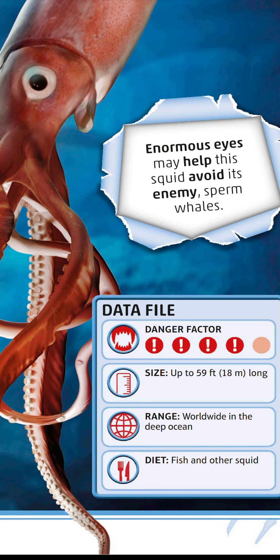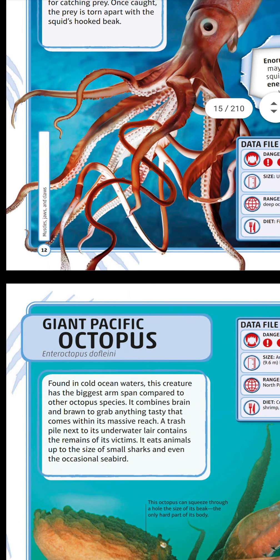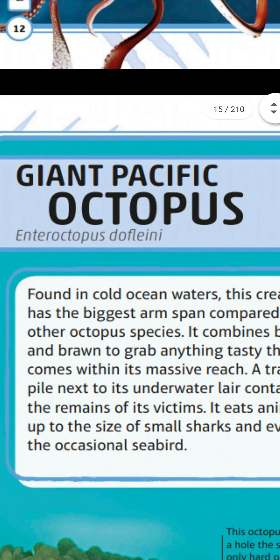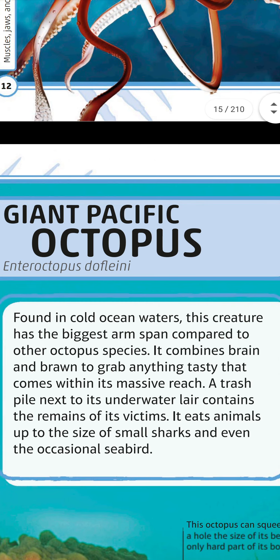Diet: fish and other squid — this squid eats other squid and fish. Next, the giant Pacific octopus. Found in cold ocean waters, this creature has the biggest arm span compared to other octopus species. It combines brains and brawn to grab anything tasty within its massive reach. A trash pile next to its underwater lair contains the remains of its victims — it eats animals up to the size of a small shark, and even the occasional seabird.